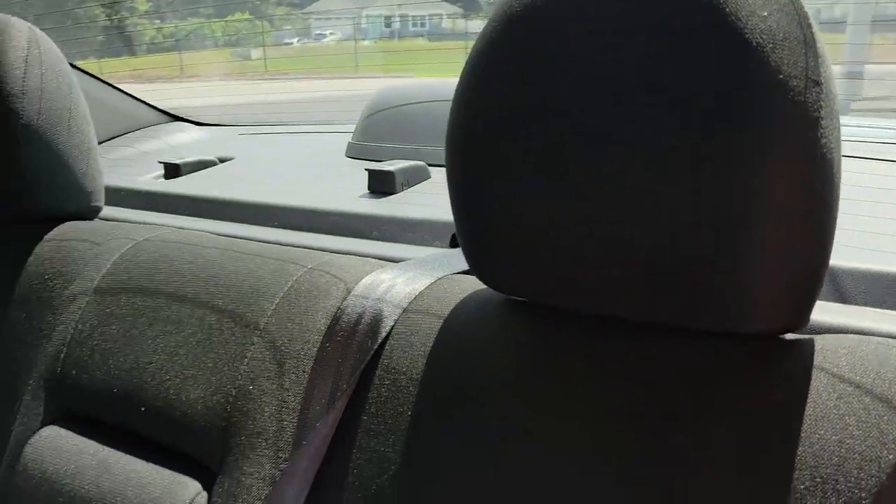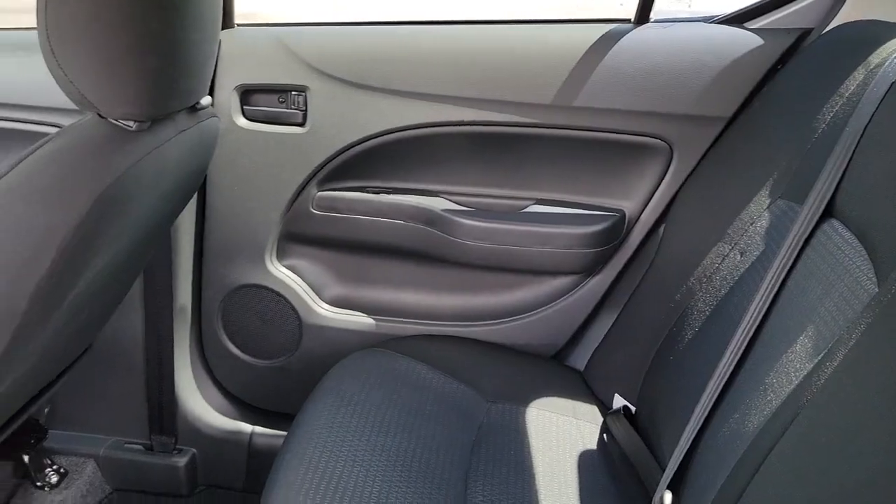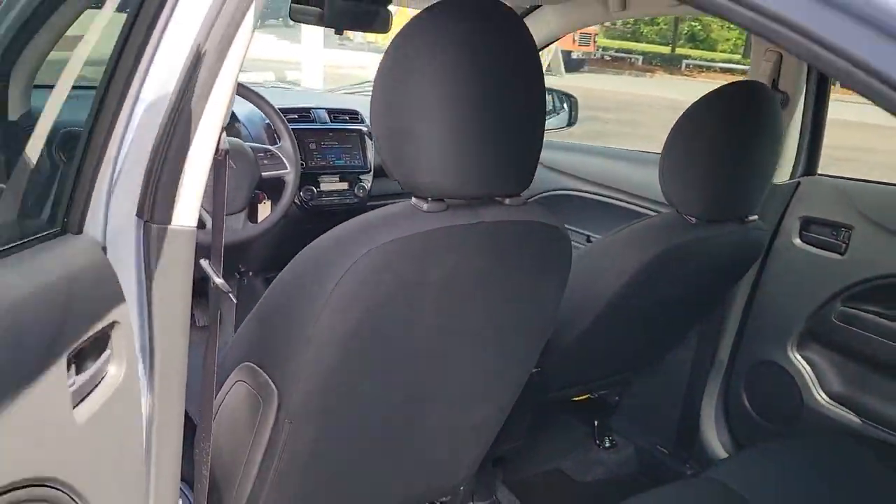Take advantage of the affordability this well-equipped Mirage G4 has to offer. Our team will give you an outstanding test drive experience. Stop in today.